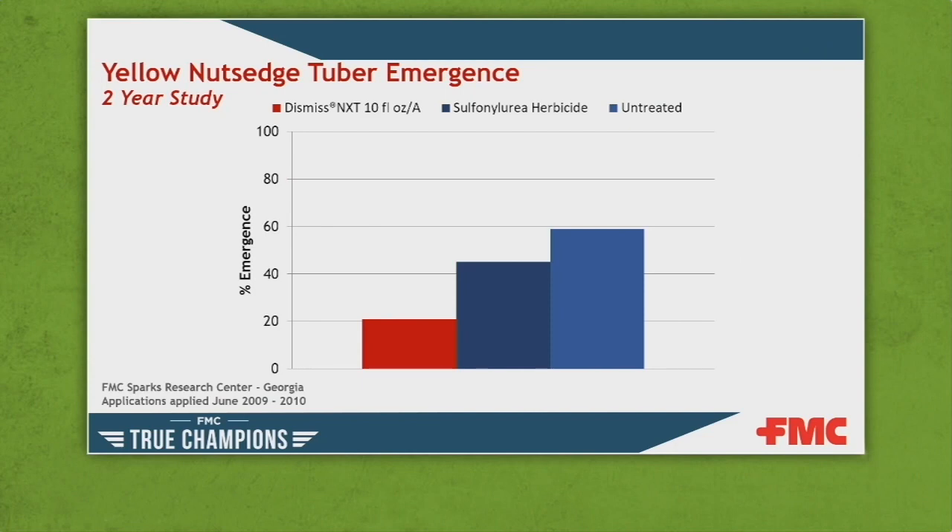Here's how Dismiss NXT reduces tuber viability. This is a two-year study where treatments were applied consecutively to the same plots over two years. After those two years, tubers were harvested, randomly selected, grown up in the greenhouse, and we counted what emerged. In the untreated, about 60% of the tubers planted in the greenhouse emerged. Comparing that to Dismiss NXT, about 20% emerged — a dramatic reduction when you properly time those applications. We're trying to reduce that tuber population over time to turn the competitive advantage over to the turf grass.